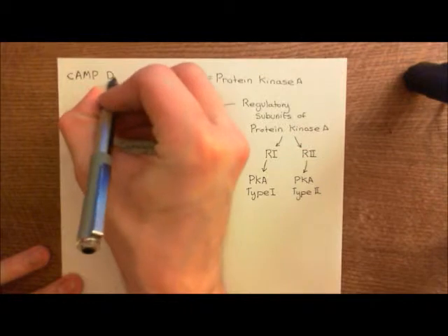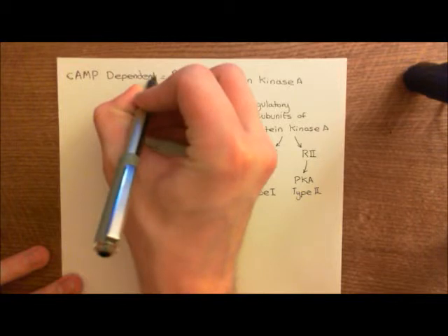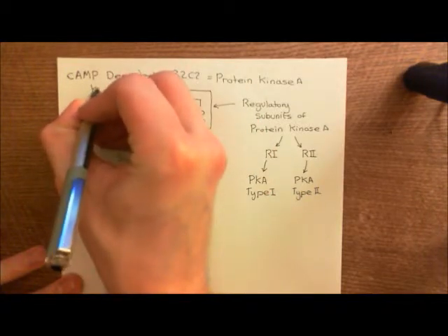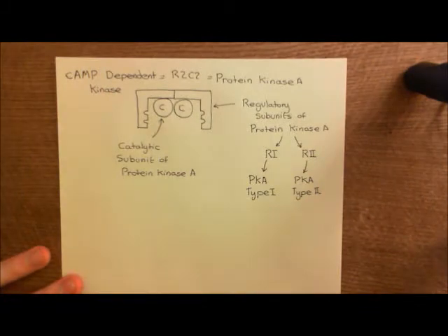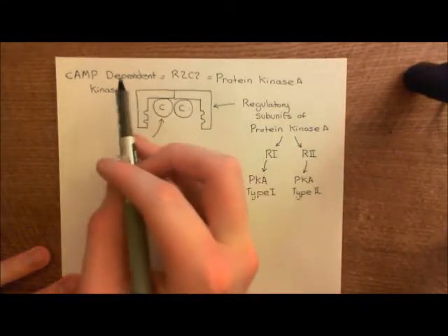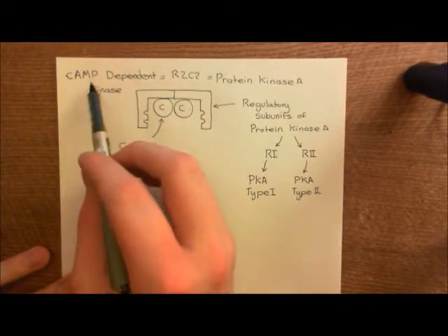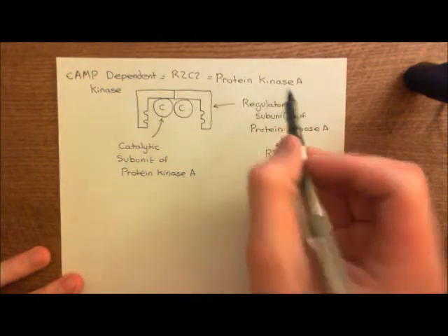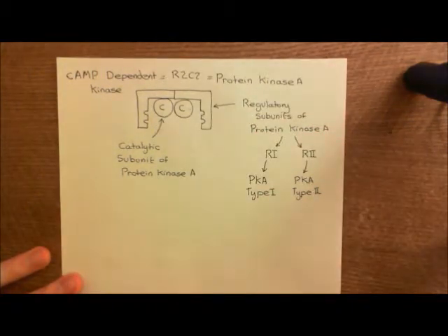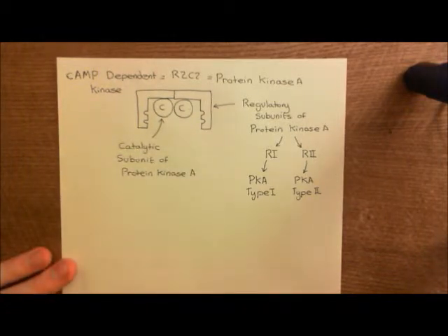Protein kinase A is also known as the cyclic AMP-dependent kinase. You'll definitely see cyclic AMP-dependent kinase used if you read the primary and secondary research literature — they prefer to use cyclic AMP-dependent kinase rather than protein kinase A. Student-friendly reviews tend to put cyclic AMP-dependent protein kinase, and then in brackets PKA, to help you along a bit. But some just use cyclic AMP-dependent kinase, so be aware of that.